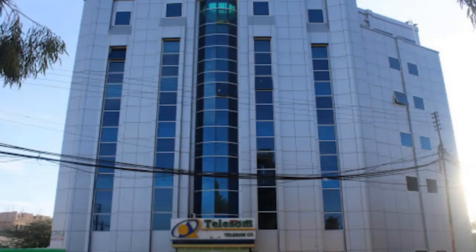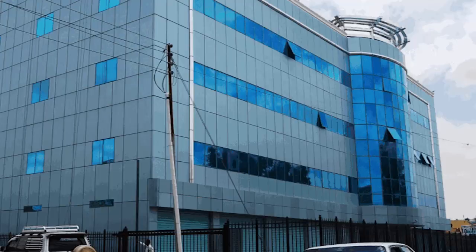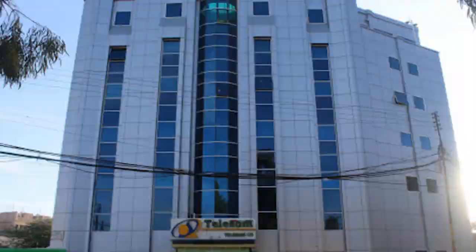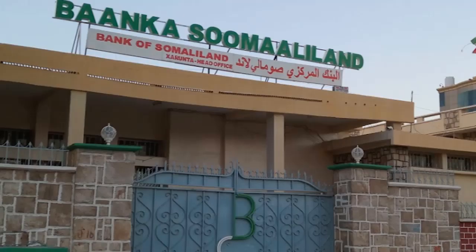Telecommunication and Banking: Somaliland boasts a highly competitive telecoms industry providing high-speed internet, mobile, and landline services among the cheapest in Africa. Local telecommunications firms include Telsam, Somtel, and Somcable. The Central Bank of Somaliland is the official monetary authority, and there are three privately owned Sharia-compliant commercial banks: Premier Bank, Dahabshil International Bank, and Dara Salam Bank.